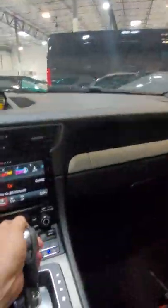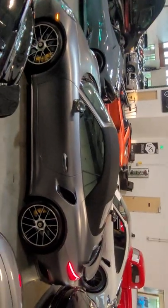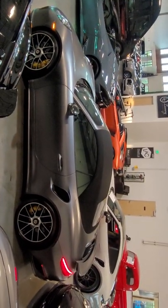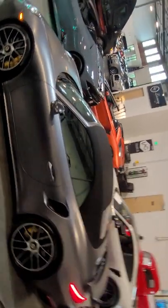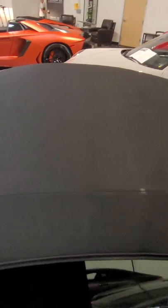The top is all the way up — beautiful car. The top is in great shape, and we've also got ceramic tint on here. No peels, no rips, no tears.